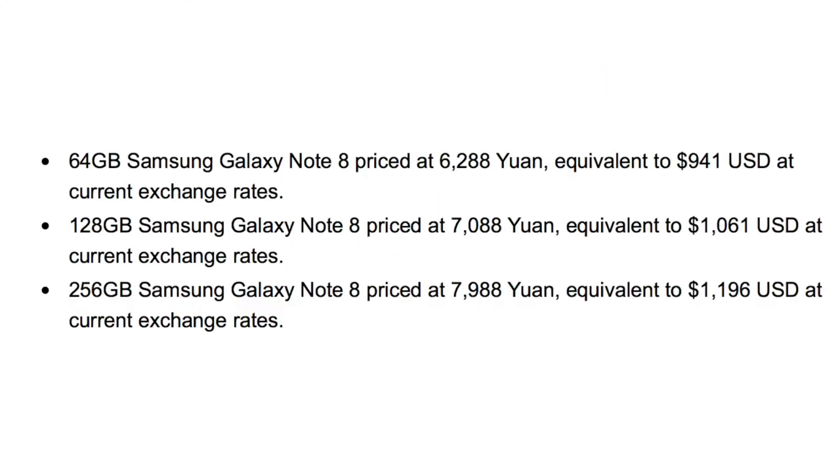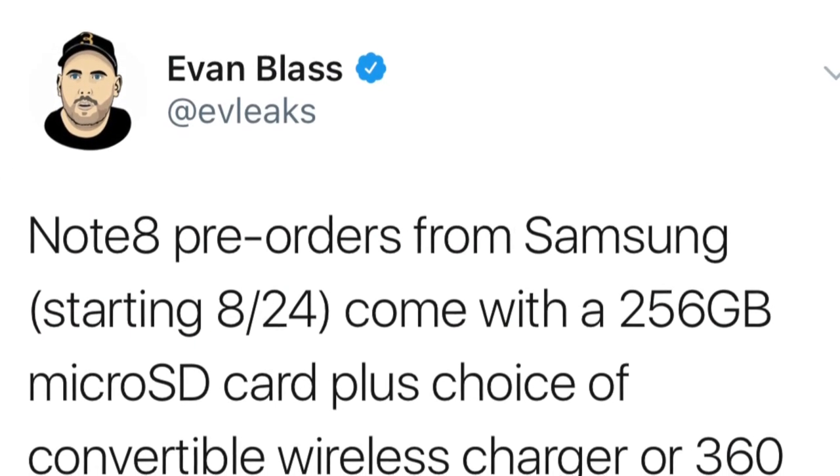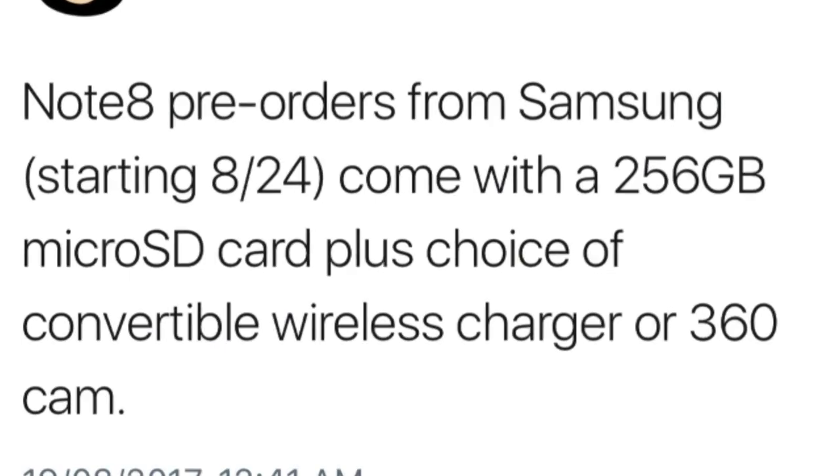We have three Note 8 models: a normal 64GB version, a 128GB version, and a 256GB Emperor Edition. The 64GB will cost you $941, the 128GB will cost you $1,061, and the Emperor Edition will cost you $1,196. Pre-ordered Note 8 will also come with a 256GB SD card and an option for a free wireless charger or a free 360 cam.